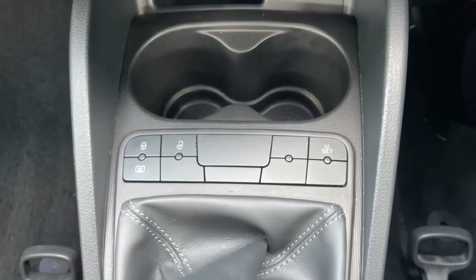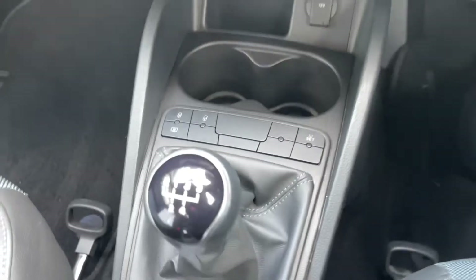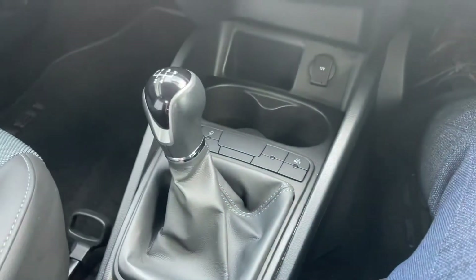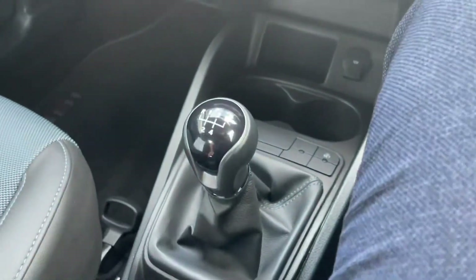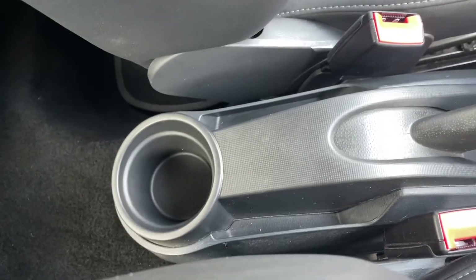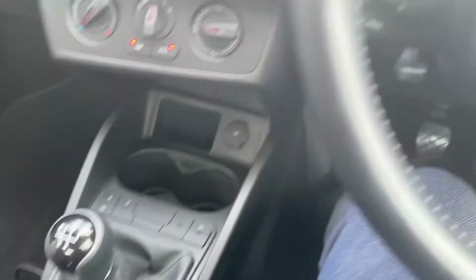Just underneath you've got your 12 volt socket and a little storage spot with cup holders, and central locking just there. There's a lovely simple handbrake which you just push down to pop it into reverse and slide into any gears as normal. You also get a little cup holder for the rear passengers as well.